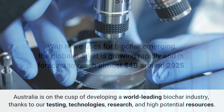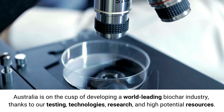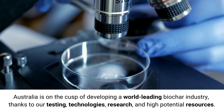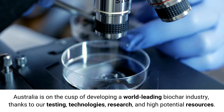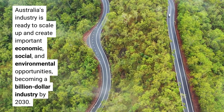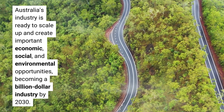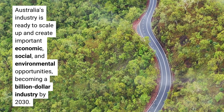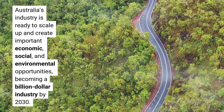Australia is on the cusp of developing a world-leading biochar industry, thanks to our testing, technologies, research, and high potential resources. ANZMIG's code of practice is guiding industry best practice for sustainable production, classification, and safe use of biochar. Australia's industry is ready to scale up and create important economic, social, and environmental opportunity, becoming a billion dollar industry by 2030.